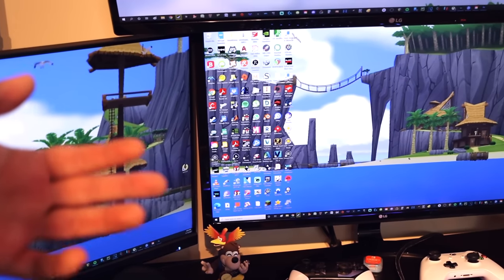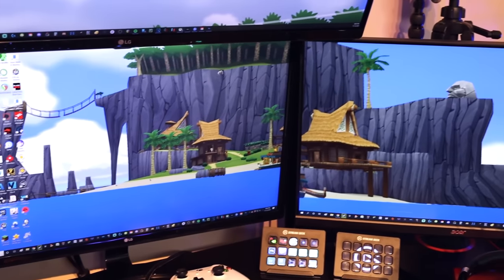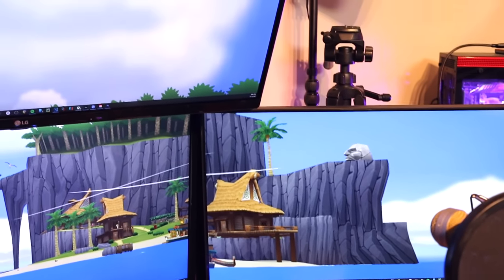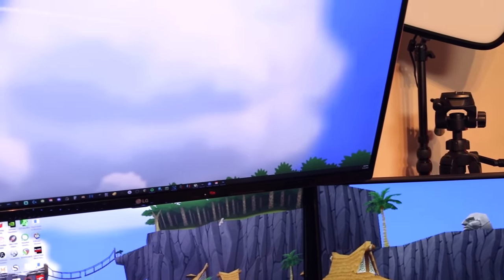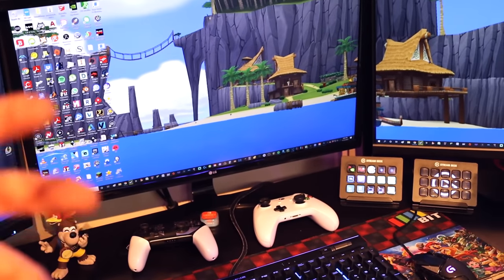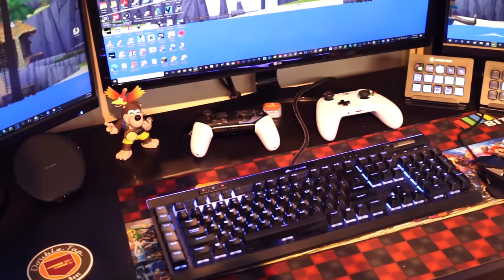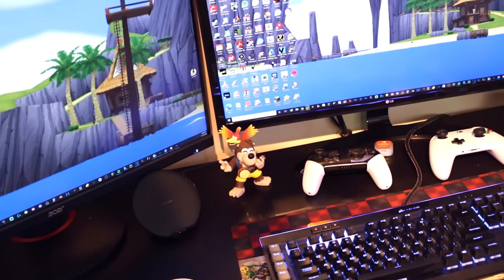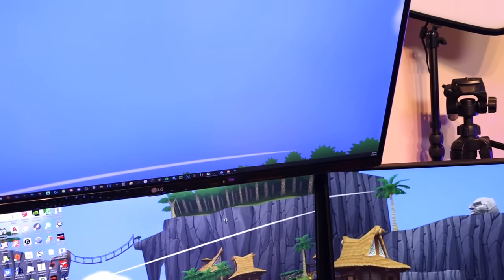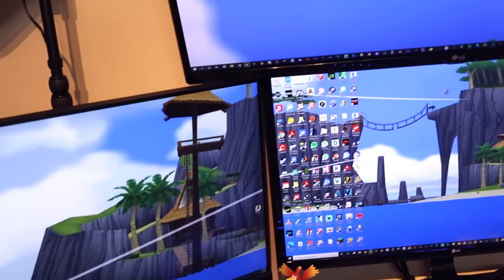I've also had some Sonic ones and Mario ones in the past — there are so many to choose from. I'll have affiliate links to all the things I talked about in the description, or at least most of them. I'll try my best to find links for what I can if you want to get some of the stuff for yourself or as a present for someone else. With those affiliate links, if you do decide to get anything, it also helps me and the channel.